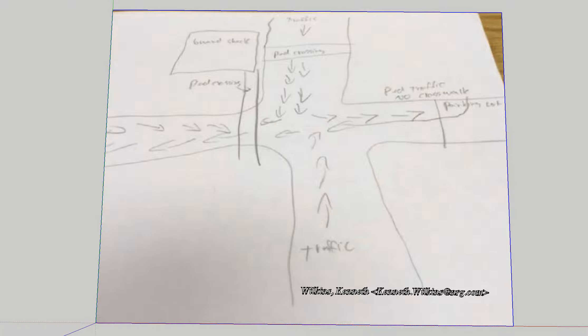Hello Ken, Chris Childers with Safe to Cross. Ken, I received your pictures and the sketch. The sketch is shown here in front of you.